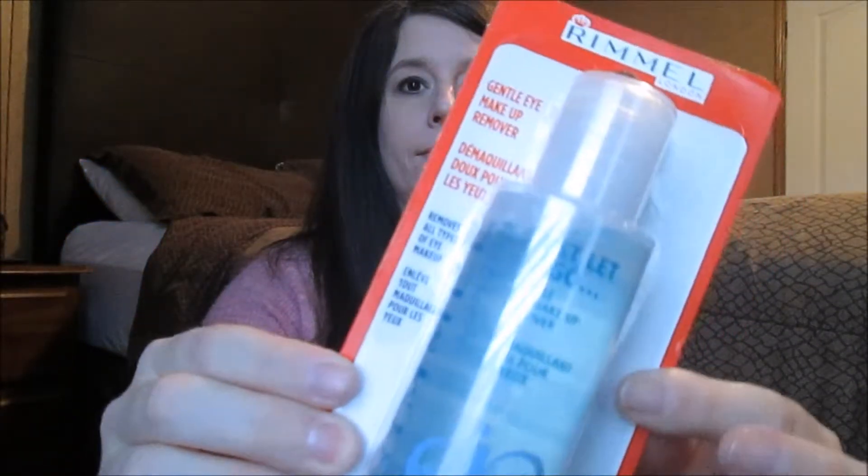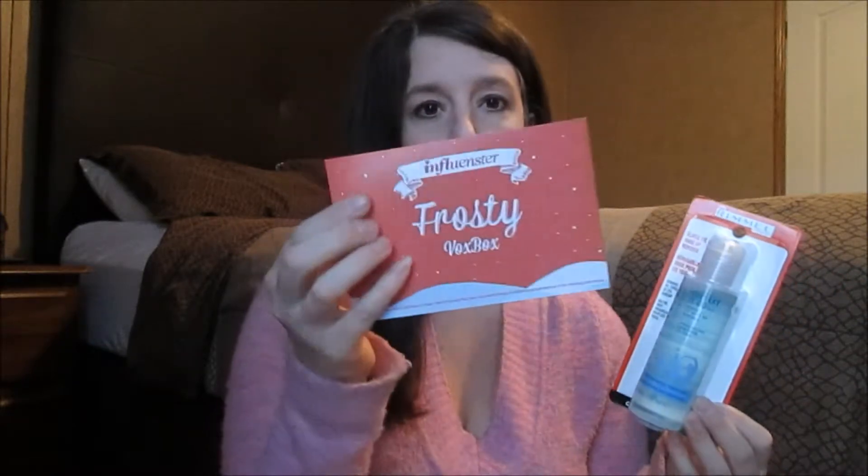The first thing I see is by Rimmel and it says Gentle Eye Makeup Remover. It looks like a full size bottle, which is awesome. They send you a little card inside that tells you what everything retails for, and this normally retails for $7.49. I do have a pretty good bit left in an eye makeup remover of another brand, but when I run out I'll have another one to try. It says it removes waterproof mascara, which is good because that's what I normally wear.